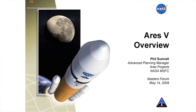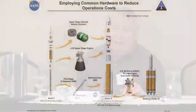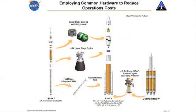Ares V has a lot of heritage with a lot of common hardware that is shared with the Ares I. The engine is the same engine but will have to be qualified to do something that it doesn't have to do on the Ares I — we'll have to do some further qualification testing. It will probably carry over a lot of the avionics, whether or not we locate them on a ring or distribute them in various areas has not yet been decided.